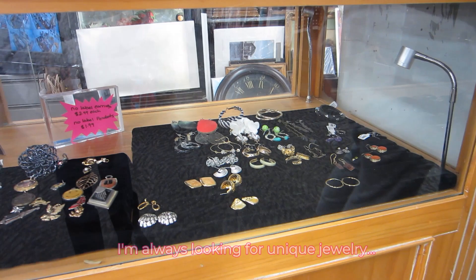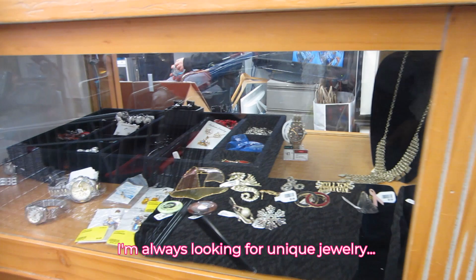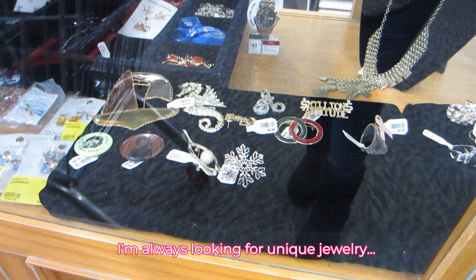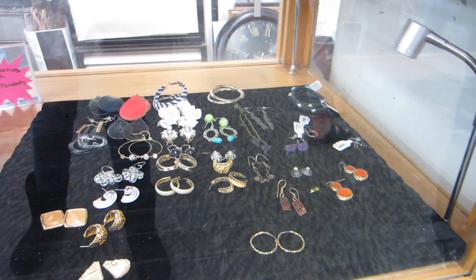I made my way up to the front where the jewelry is — there wasn't a whole lot, but I always want to check. I didn't really see too much that looked antique or vintage, at least not to me.